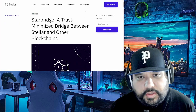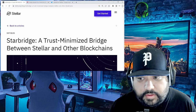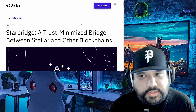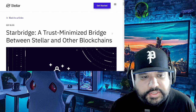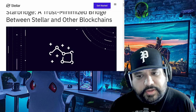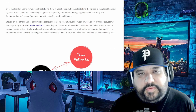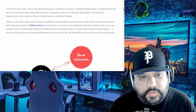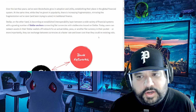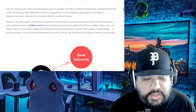Starbridge was introduced not that long ago — roughly early 2022, around March of 2022. It was a trust-minimized bridge between Stellar and other blockchains. Stellar was becoming an established interoperability layer between a wide variety of financial systems and a growing number of Stellar anchors.